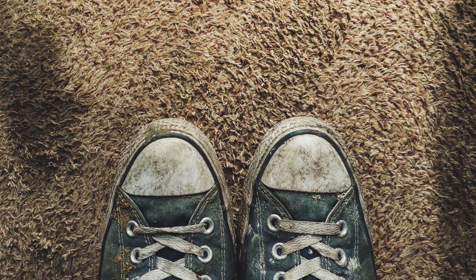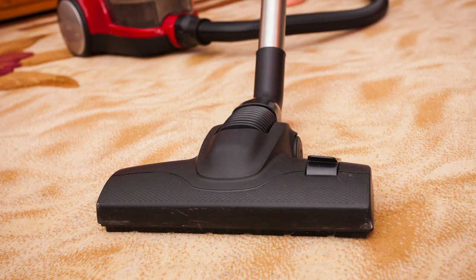Are your carpets looking worn out and dirty? It's time to bring them back to life with the art of deep cleaning. First, start by vacuuming the carpets to remove any loose dirt and debris. This will make the deep cleaning process much more effective.